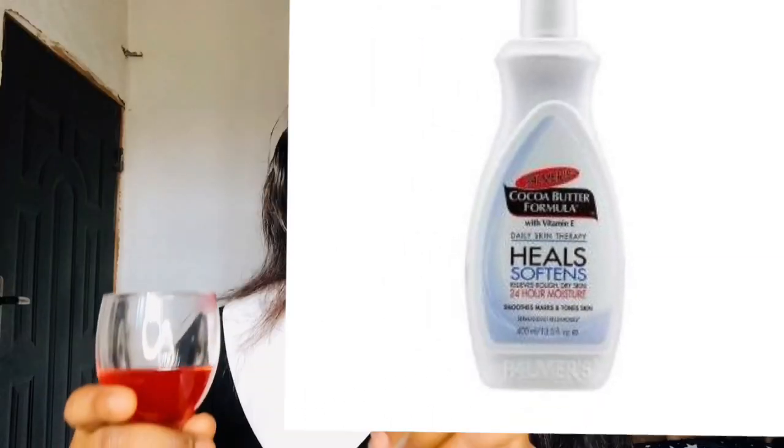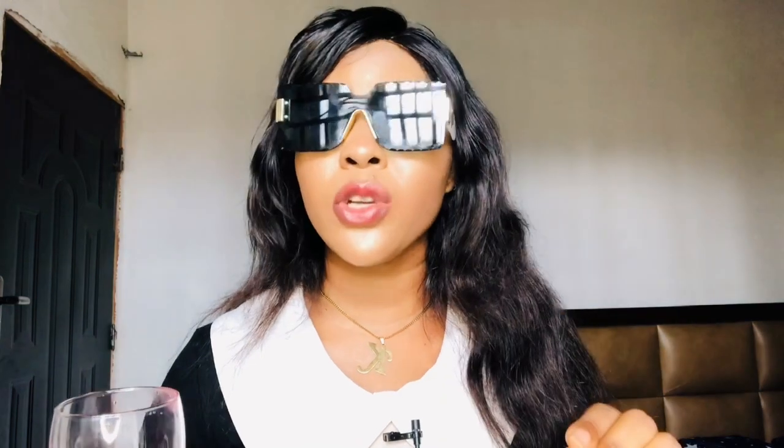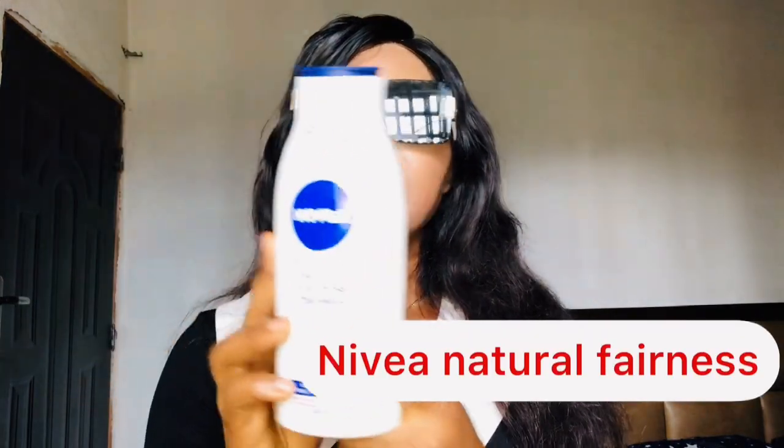The next one on my list is Palmer's Cocoa Butter. This is a very nice body lotion because it contains cocoa butter. It is good for people with brown skin, dark skin, or melanin to skin. Palmer's Cocoa Butter is good for all skin types — whether you have dry skin, sensitive skin, combination skin, or oily skin. This lotion is going to help to brighten your skin, moisturize it, hydrate it, unify your complexion, and help fade dark spots.